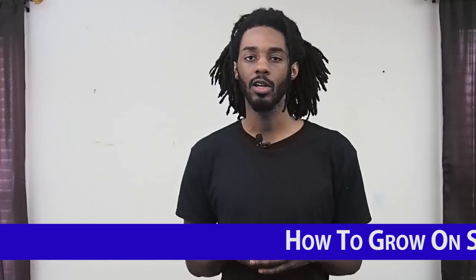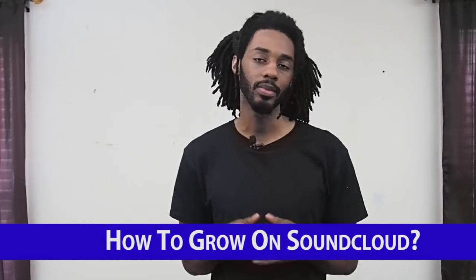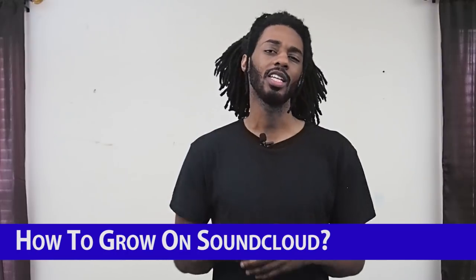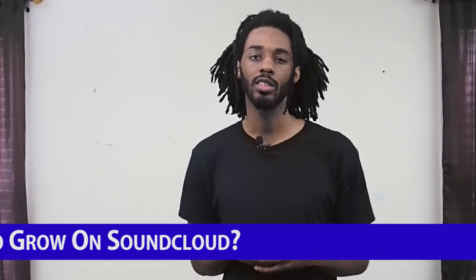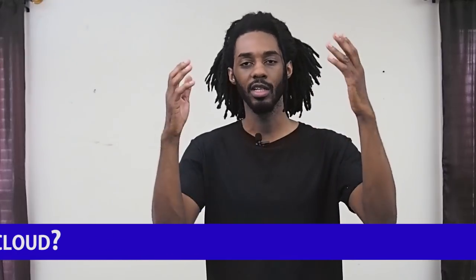Hey everybody, what's going on? It's your man Kory. Welcome to the Digital Dash where I give you guys tips on how to market your songs and get those numbers booming. For those of you who don't know who I am, I'm a digital marketer myself. I specialize in helping artists like you guys get their songs heard through platforms like Spotify, Instagram, YouTube, and a bunch of others.